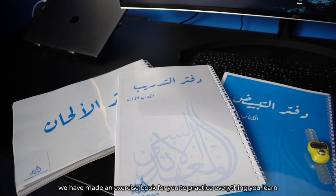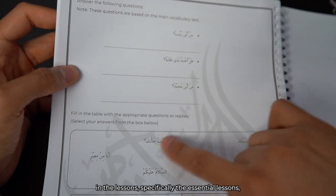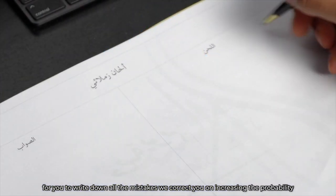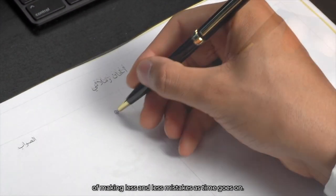We have made an exercise book for you to practice everything you learn in the lessons, specifically the essential lessons, as well as making a new book for the weekly conversational sessions for you to write down all the mistakes we correct you on, increasing the probability of making less and less mistakes as time goes on.